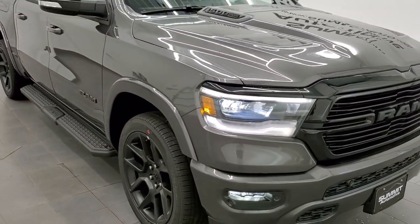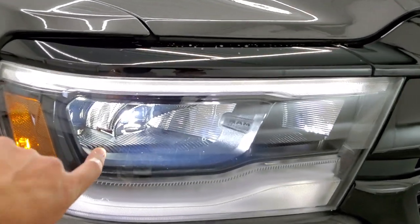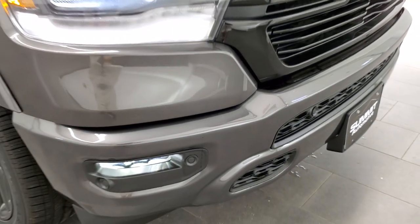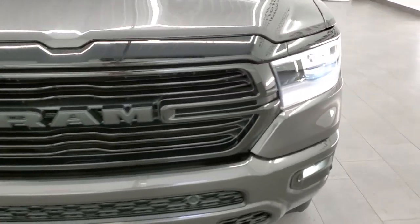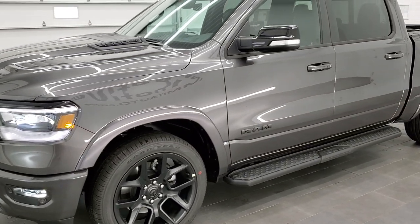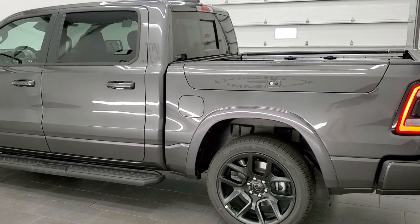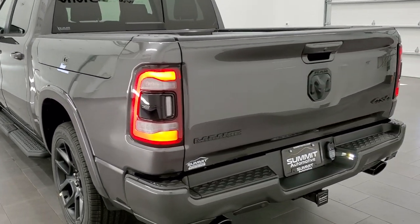For the final walk-around with all the lights on: you have the LED headlamps down there, the LED running lights, and the fog lamps down here are reflector LEDs as well. Remember to like, subscribe, and click the bell notifications — we do videos of almost all our new and used inventory each and every day, with new stuff going up just about every day but Sunday. LED tail lamps there at the back.